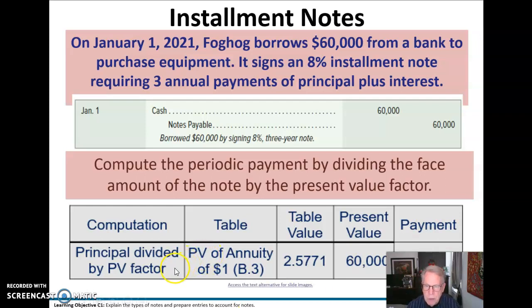I'm not going to show you a specific spreadsheet, but you can go into table B.3 and pick up the PV factor for three years, which is 2.5771. Divide that into the present value — the $60,000 that you borrowed — and your payment is going to be $23,282 each year. When we set this note up, we debit cash for $60,000 and credit notes payable. That's a liability we have to pay back over three years at an 8% installment note rate. When we go into the table, we look under the 8% column.